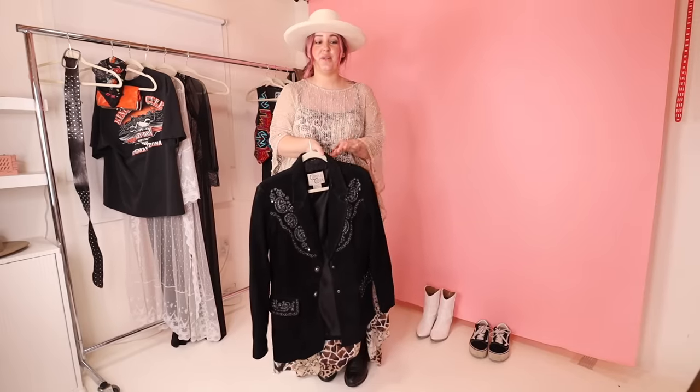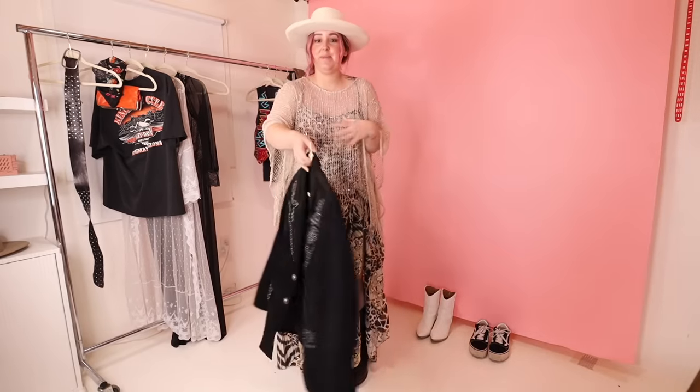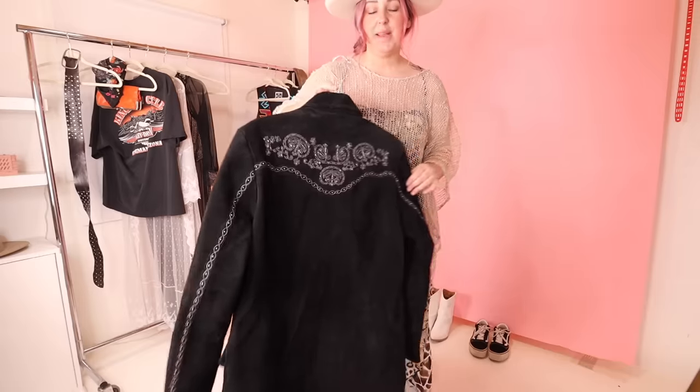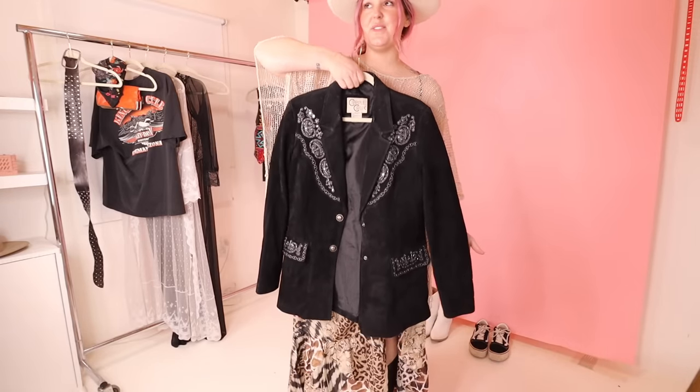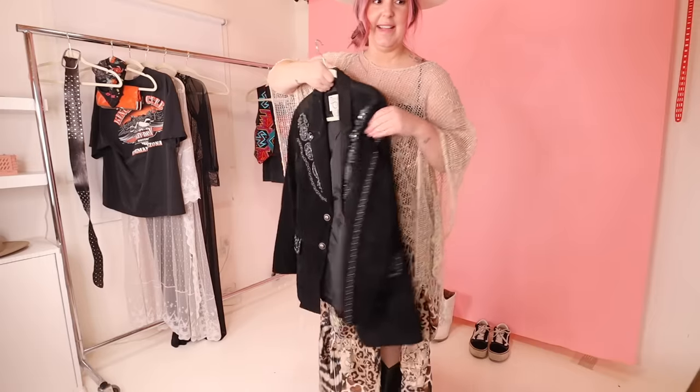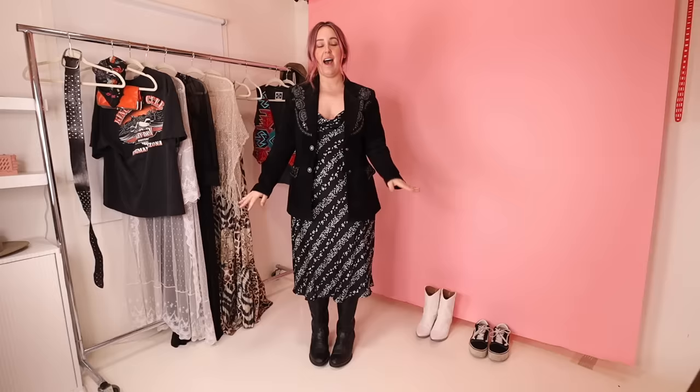The next item is so gorgeous — I can't believe it's mine. This vintage western suede jacket is unbelievable. Look at the detailing down the arm. I don't even think I'm cool enough to wear something like this. But I'm happy to have a dressier jacket because it's something I feel like I've been missing.